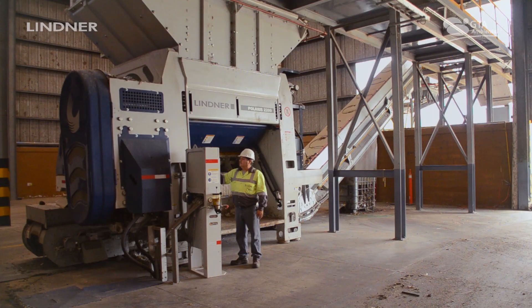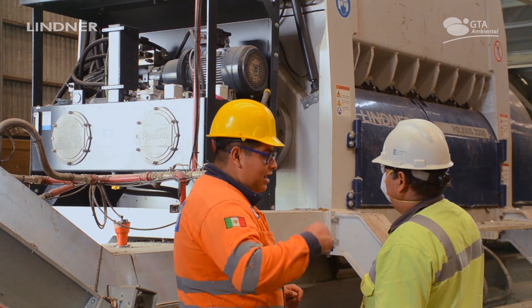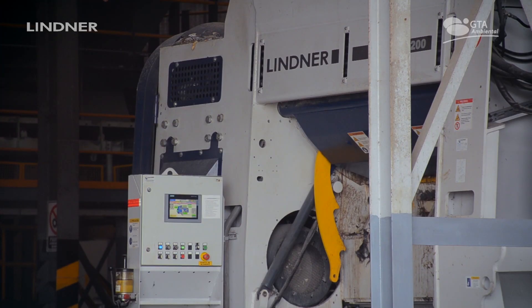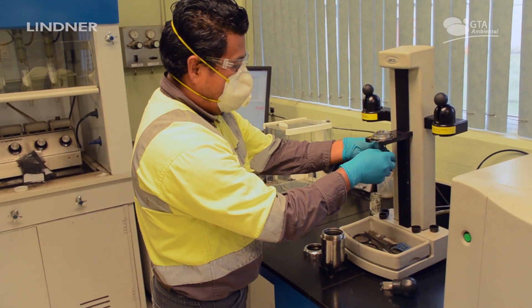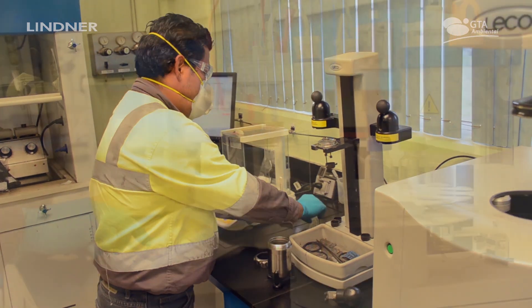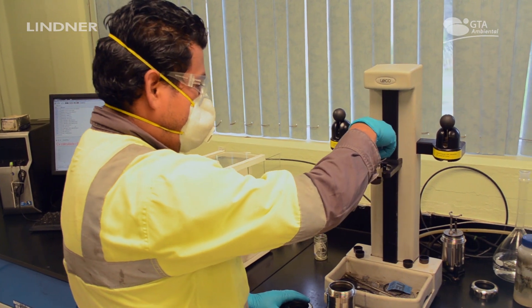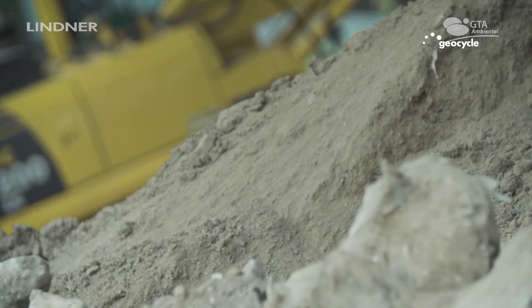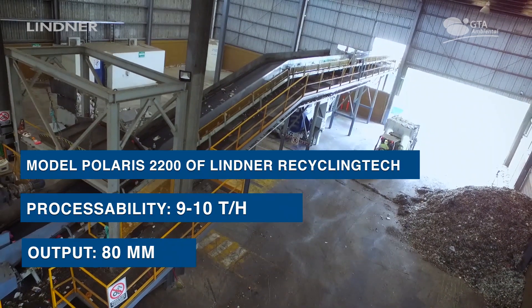We have a Lindner shredder for the municipal solid waste, which we selected through GTA Ambiental and Lindner as the best alternative for our process. In this process, we need a specific granulometrical size, quality, and certain characteristics and parameters dictated to take care of the good quality of our cement. We have advanced technology that provides the performance we need.